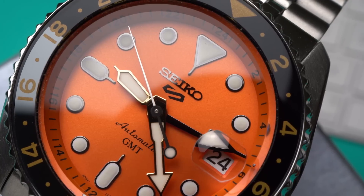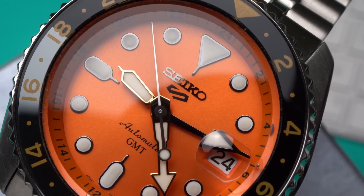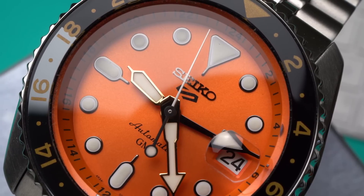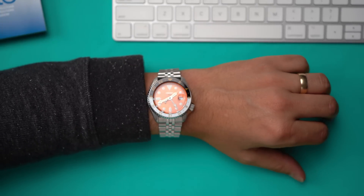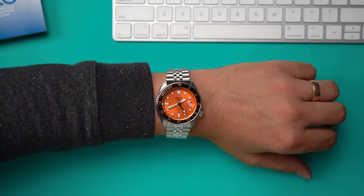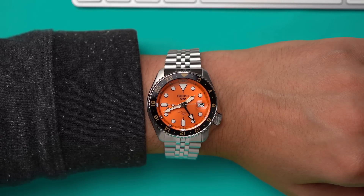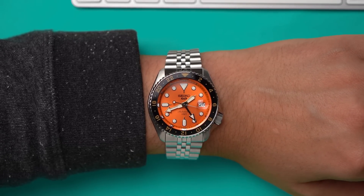The Seiko 5 watches are a goddamn joy: useful designs, fun colors, low prices. I think everyone should own one at some point. Why not? Nearly 60 years of the Seiko 5, and yet only this year has Seiko released the first ever Seiko 5 GMT watches. And this is the one I bought, the SSK-005.